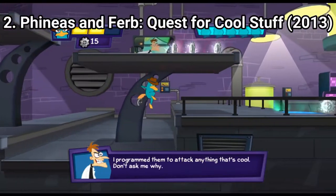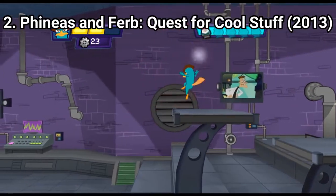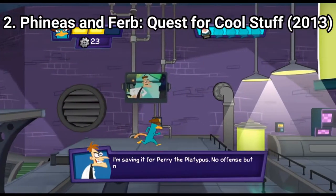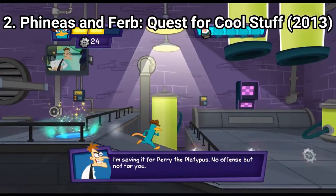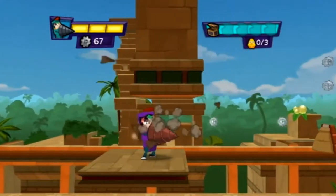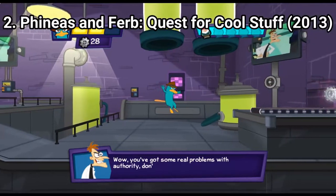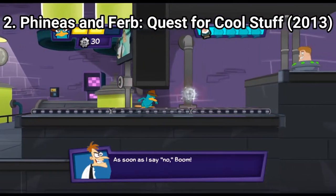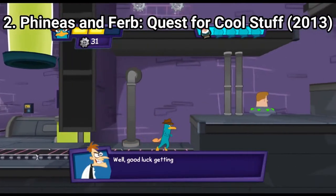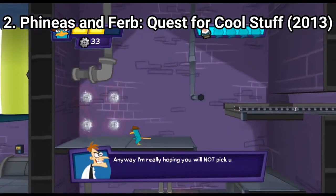Phineas and Ferb Quest for Cool Stuff is a very generic platformer. You jump around from one platform to the other and jump on enemies. Phineas and Ferb also have a robot suit that can go on rails and can drill, but still it doesn't change the genericness of the game. It's a good game, but it doesn't bring anything exciting. It's very generic and standard — it's a classic platformer.